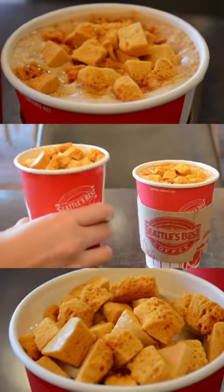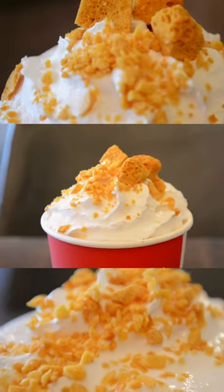Moving on to the tuna melt — layers of flaky tuna, melted cheese, some beans, and some greens. What a delightful combination! Let's try the hot and iced honeycomb latte. That was a sweet treat — I think I prefer the iced version.